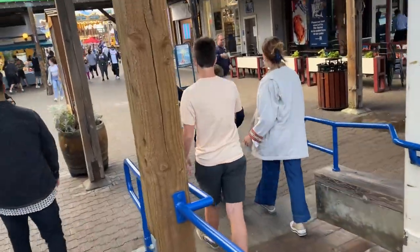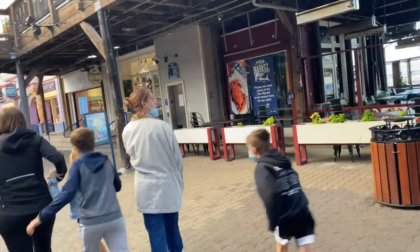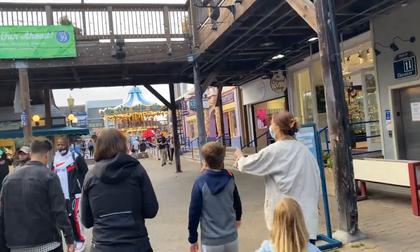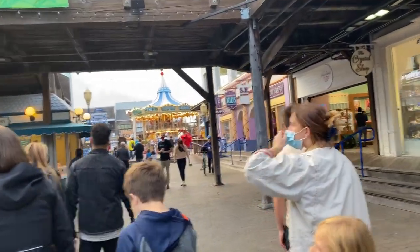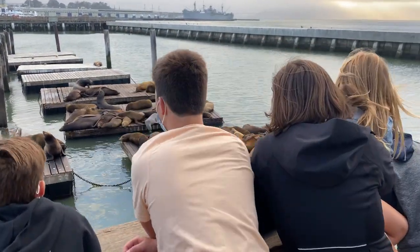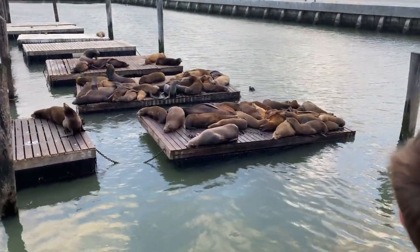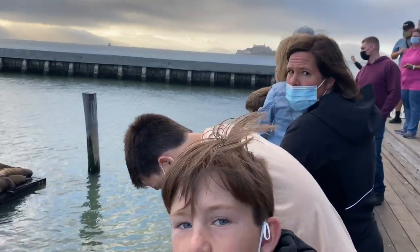Here's another super touristy place: Pier 39. But the best thing about San Francisco is even the super touristy places still have a lot of appeal. You walk down this wharf and there are all sorts of shops, places to buy t-shirts and get snacks, but at the end you have this cool spot where you go out and check out the sea lions, which are always just basking out in the sun or the cold, and you can hear them barking.